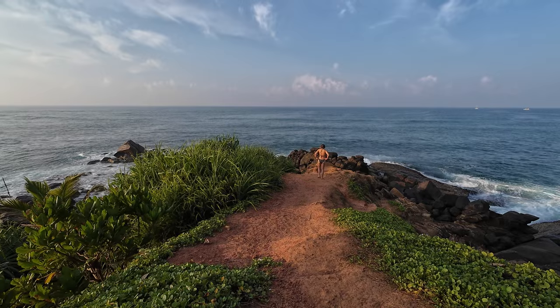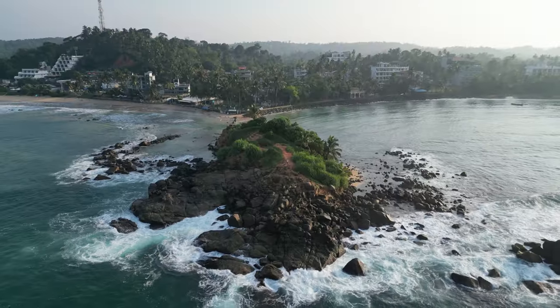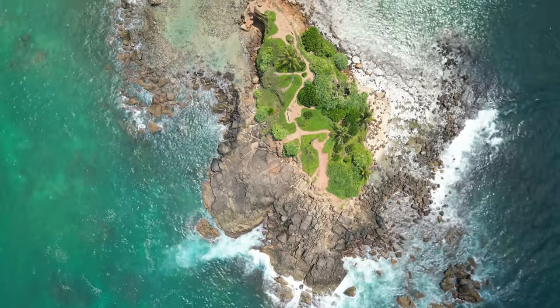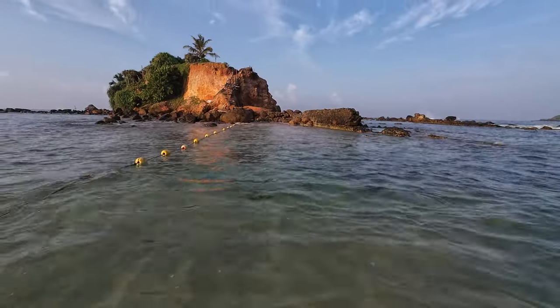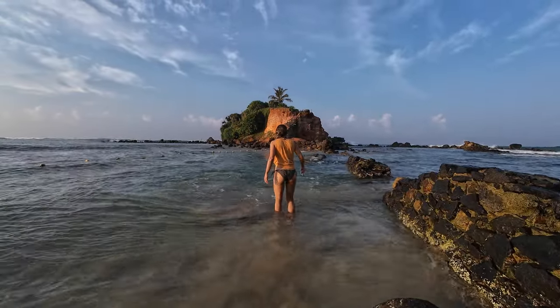Parrot Rock is a stunning place in Mirissa. This elevated lookout on top of a large rock offers a nice view of Mirissa beach and the ocean. We went there early morning during low tide and it was great, with no crowds at all. Be sure to follow the line to reach the rock and not the big rock leading to it.